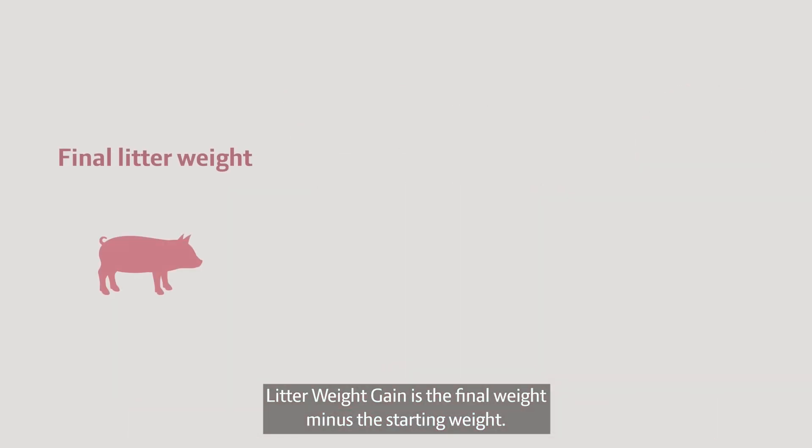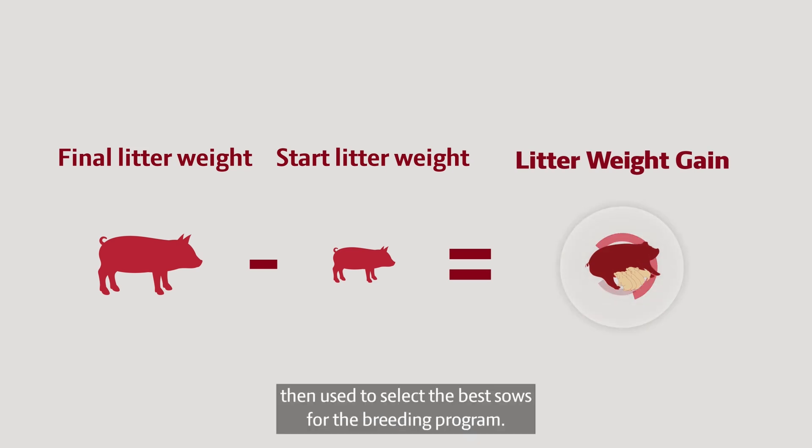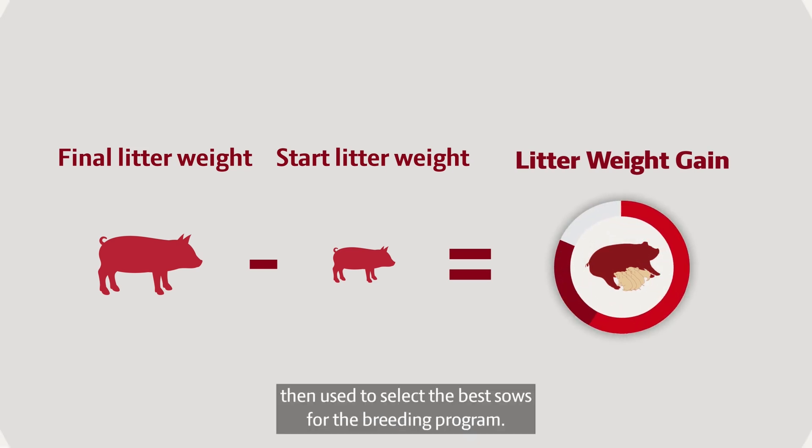Litter weight gain is the final weight minus the starting weight. This data is then used to select the best sows for the breeding program.